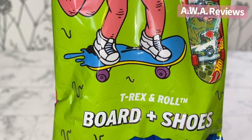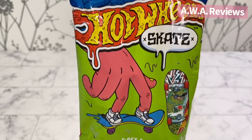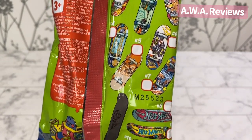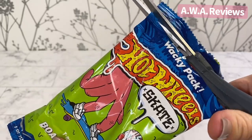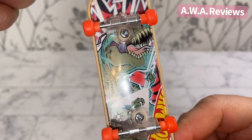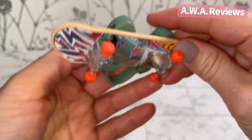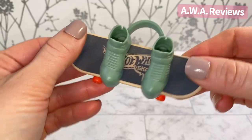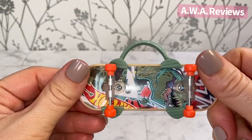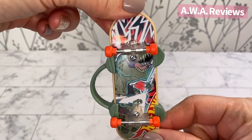First up we have T-Rex and Roll board and shoes — this is one of ten. On the back there is a checklist. Here is our skateboard. It looks like the dinosaur has an electric guitar. Here are our shoes — let's put them on. It's functional and the shoes really hold on — that was a good idea. So that is T-Rex and Roll.